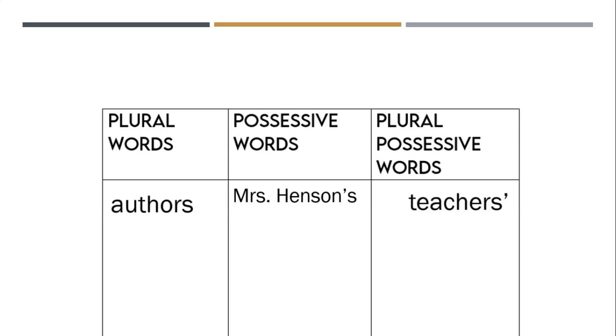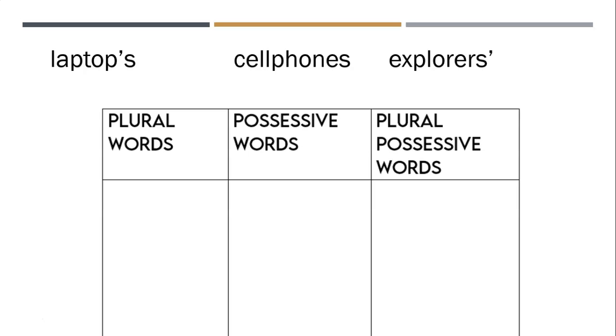Let's try the next set of words. Make sure to fix these — pause your video if you need to — and fix these in your OneNote because you're going to be able to use this page as notes later. Okay, so we have plural words, possessive words, and plural possessive words. I'm going to give you 10 seconds to do that, and then we're going to go over which one should be in which column.